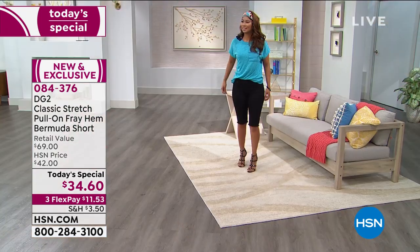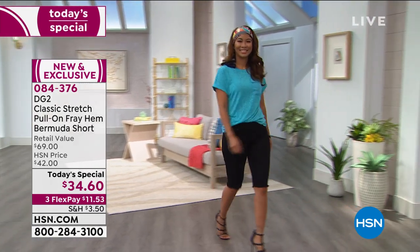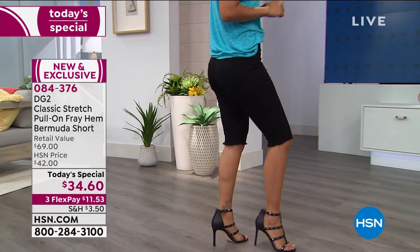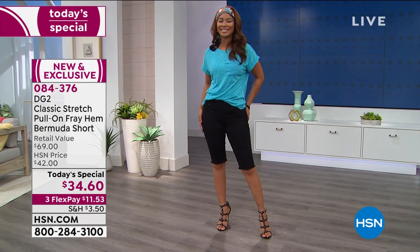You can roll these up — they cuff beautifully as well. Classic stretch, so go true to size. Val is rocking it with some high heels. If you're not sure about high heels and shorts, it has to do with the length — try it on at home and see what you think.